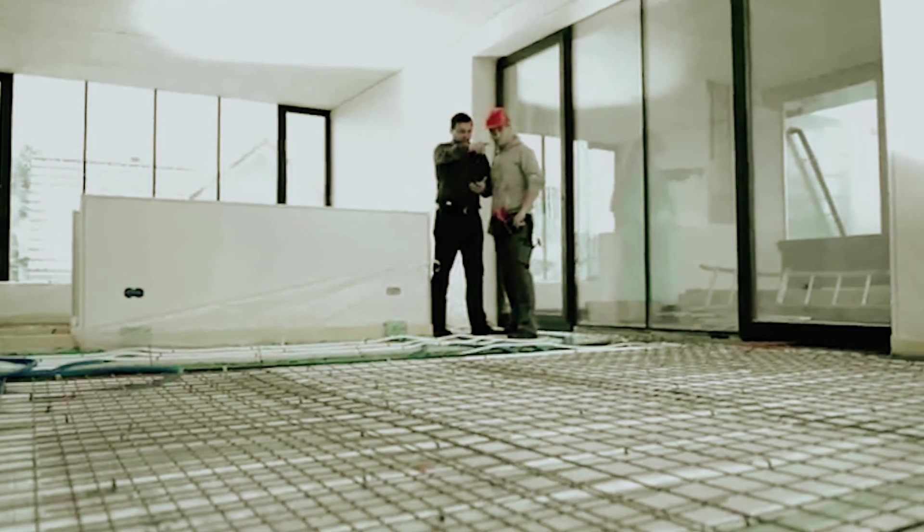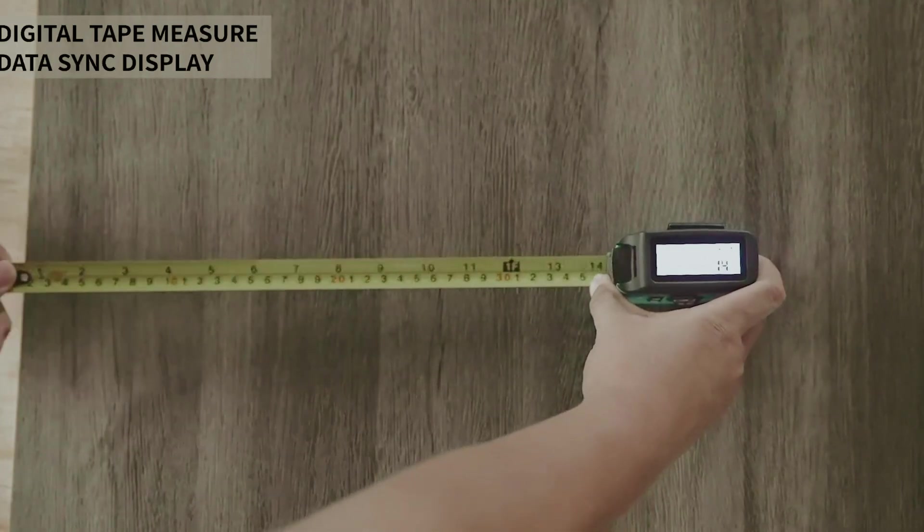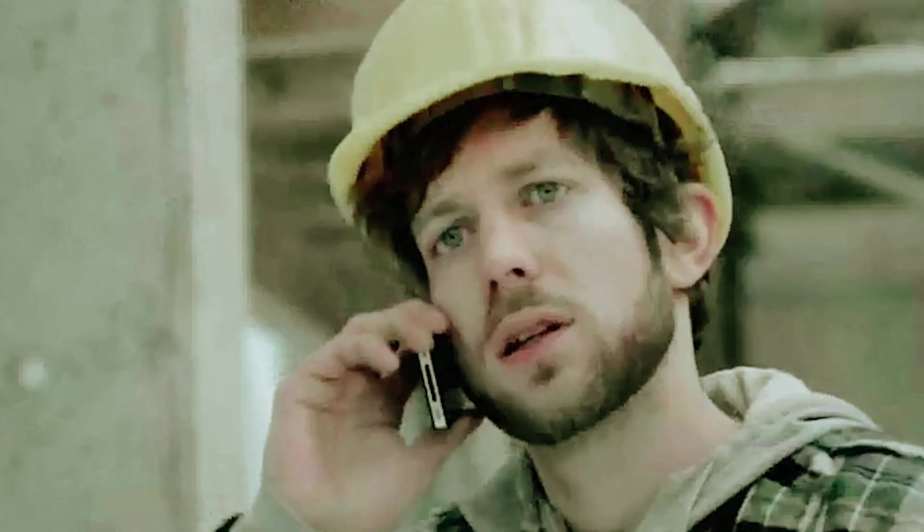In today's rapidly evolving construction and DIY landscape, precision is paramount. Gone are the days of clunky tape measures and human errors. Laser measuring tools have revolutionized the way we take measurements, ensuring accuracy and efficiency in every project.